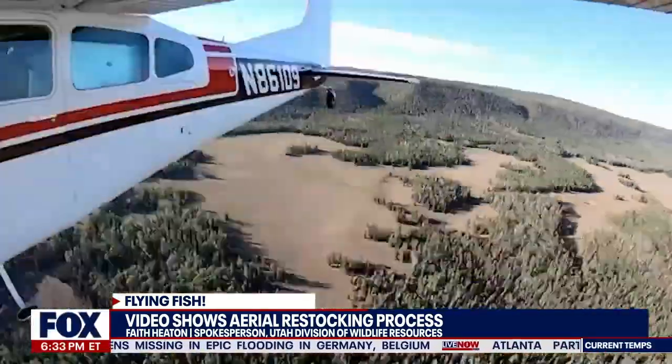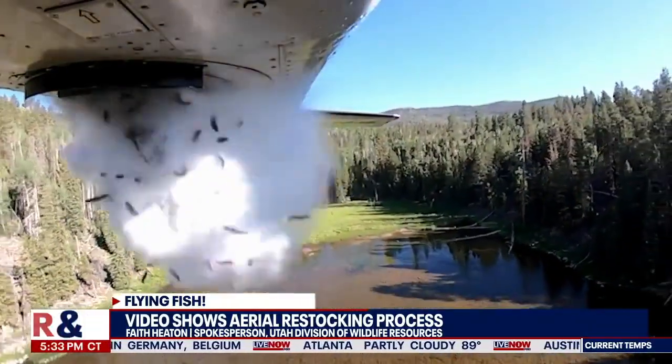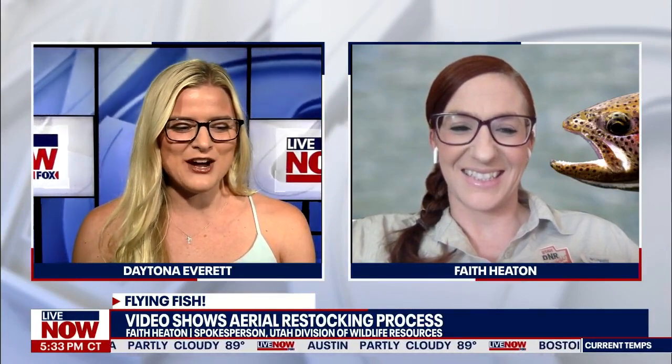I'm going to bring in Faith Heaton. She is a spokesperson with the Utah Division of Wildlife. She joins us live here on video. Faith, thanks so much for being here with us on Live Now. This video has gained quite a bit of traction online. Is that surprising to you?